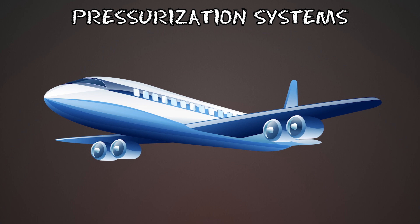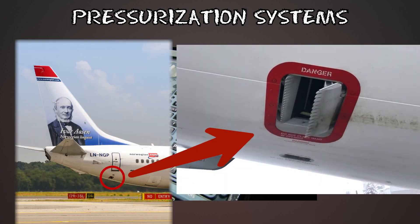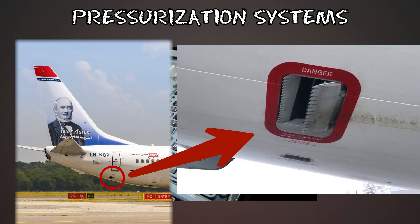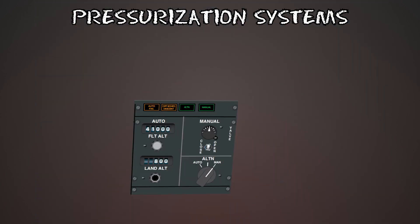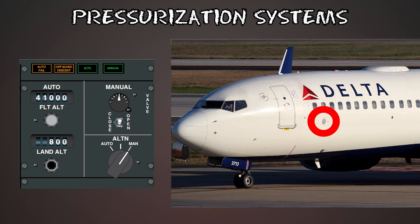Most modern aircraft have an automatic pressurization system. Once you put in your flight plan and top altitude, the computers figure out a good climb schedule and what to pressurize the cabin to. The computers control the outflow valves and maintain a comfortable climb rate up to cruising altitude and back down in the descent. All pressurization systems have a manual override the crew can use in case of malfunction, and there are also overpressure and negative pressure valves in case the pressure gets too high on the inside or outside.